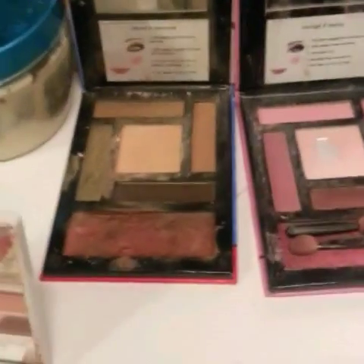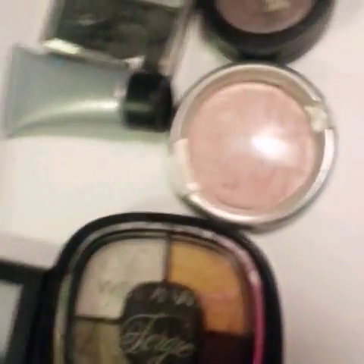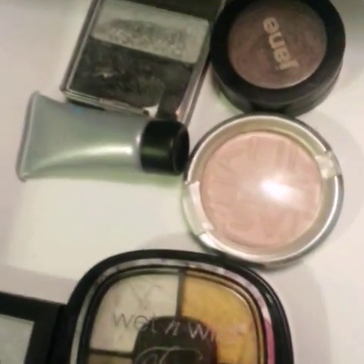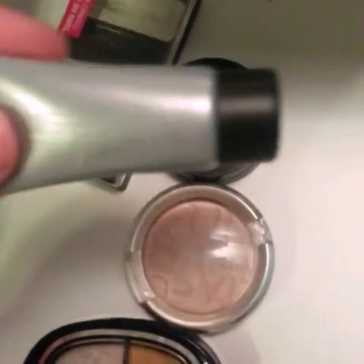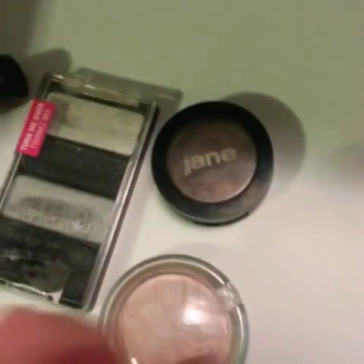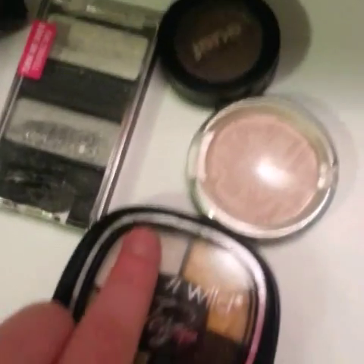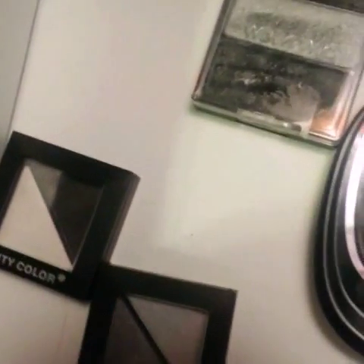I also have two Stila palettes — one is brown and pink. Then in the back I have all of my quads, duos, and singles. I have a cream one I got for my birthday, a Wet n' Wild one, a single by Jane, an Ulta one, another Wet n' Wild, a quad, and then two City Color palettes. I like those — they're black, white, silver, and gray.